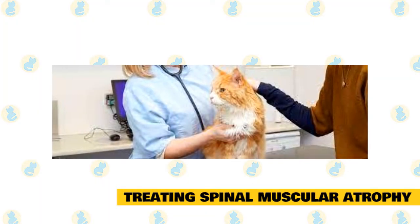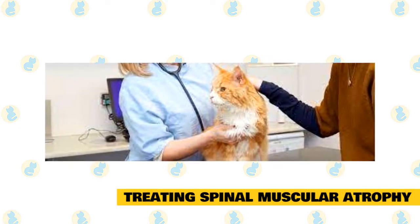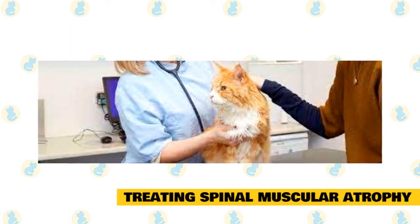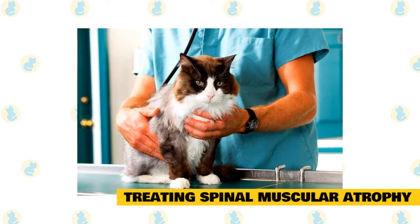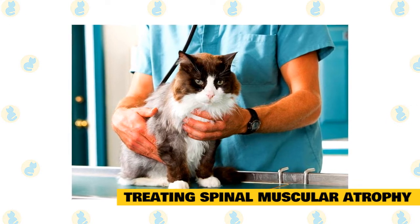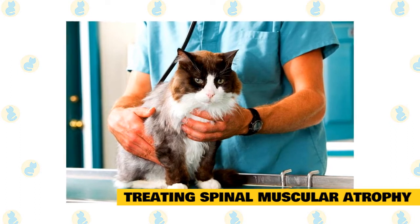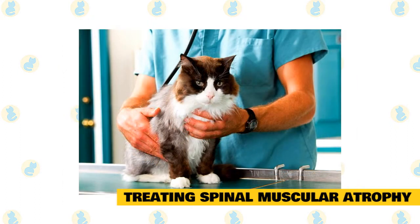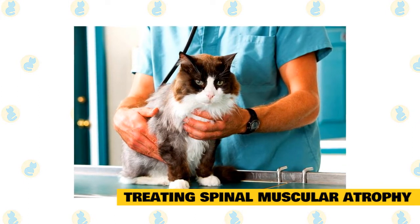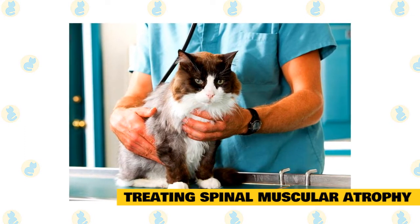There is nothing that can be done to slow the progression or prevent it completely. There are some suggestions on how to treat your Maine Coon if they develop spinal atrophy. Keep your cat indoors — the outside world becomes much more dangerous for a cat afflicted with spinal atrophy, as they are unable to run or climb to get away from a predator. If your cat is used to jumping a level to reach its food, you should consider putting the food and water down on the floor or at a level the cat can easily reach.